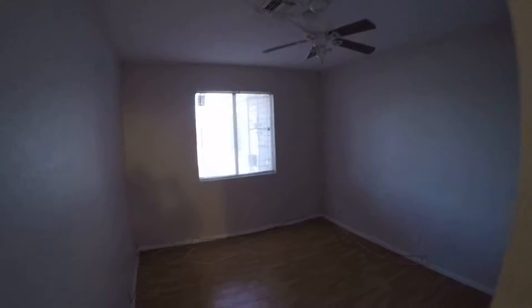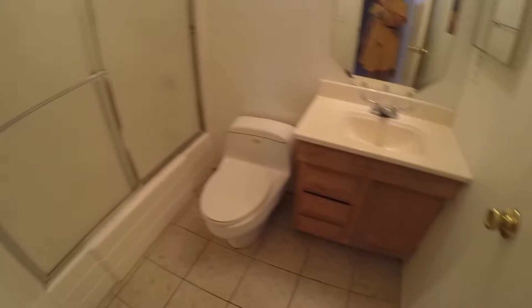And then you have one of the smaller bedrooms with a closet, and across the hall is the bath.